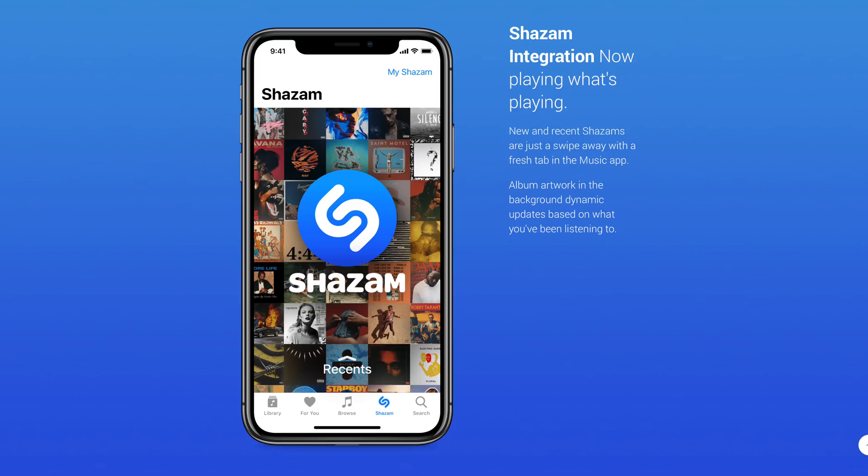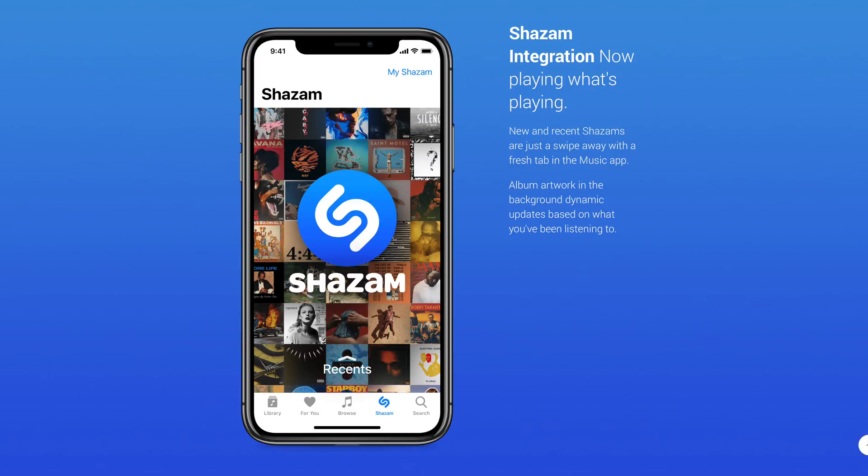To round out our iOS 12 concept, I want to show you one last feature not included in the animated video: native Shazam integration inside of the Music app. Apple bought Shazam a while back, and while it's still available as a third-party app in the App Store, I think it would make a lot of sense for Shazam to be natively integrated inside of the Music app. All of your recently played music or recent Shazams would be placed in the background, and when you tapped on Shazam it would spin, give you a nice animation, and let you Shazam whatever song was currently playing.